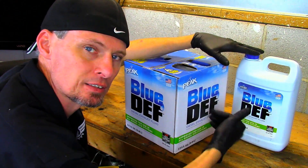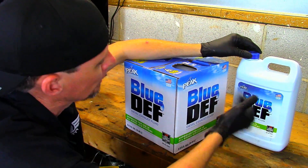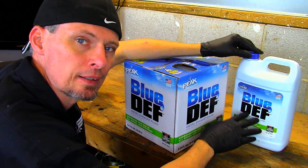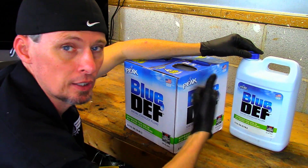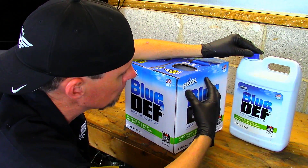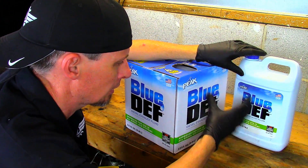One thing about DEF fluid that people don't know is that it has a lifespan. It doesn't matter if it's in a sealed plastic container or an unopened box — DEF fluid will start breaking down over time. That's based on the production date of the fluid and also the temperature at which it's being stored. Different manufacturers have different ways of writing the production dates on the container.